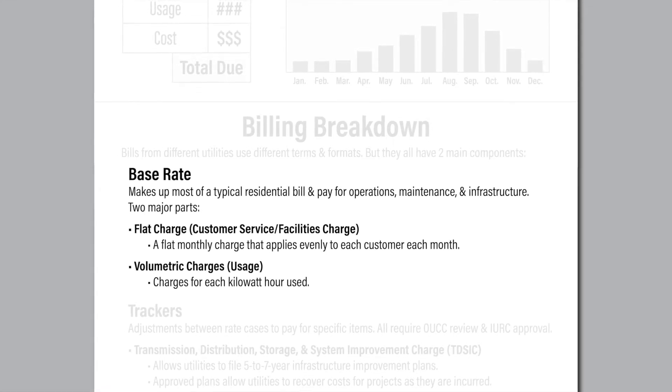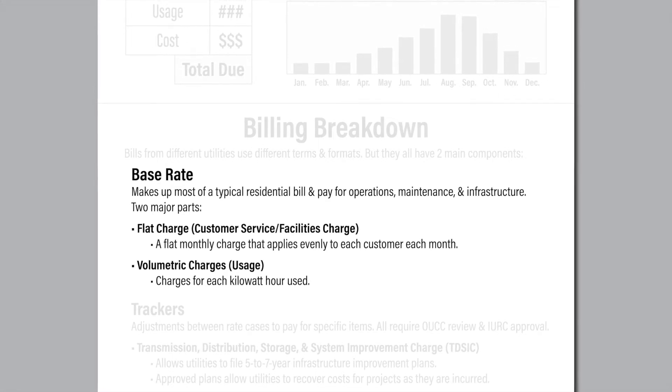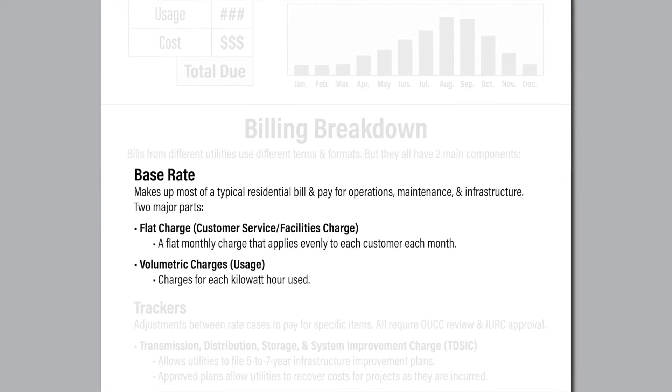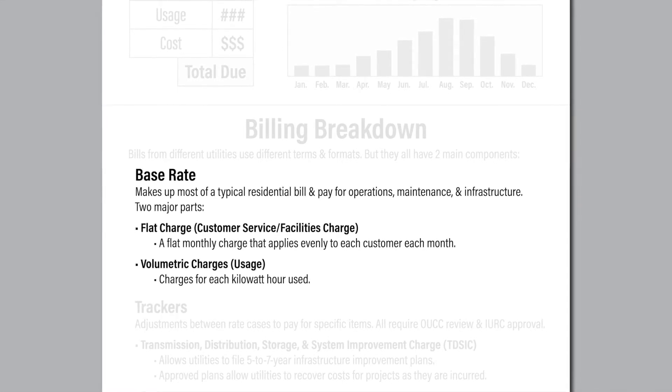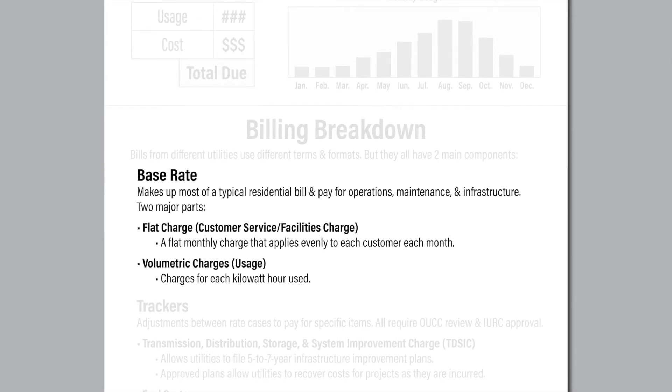An electric utility's base rate has two subparts: a flat portion and a volumetric portion. The flat portion, known as a customer service charge or facilities charge, does not vary among customers or from month to month. The rest of the base rate is a volumetric charge for each kilowatt hour the consumer uses.